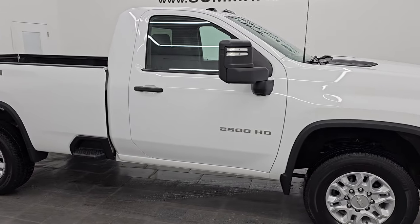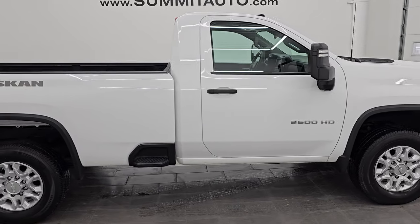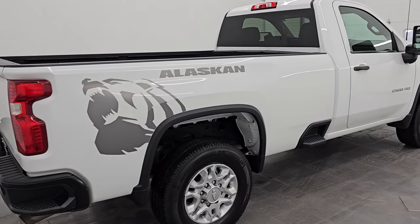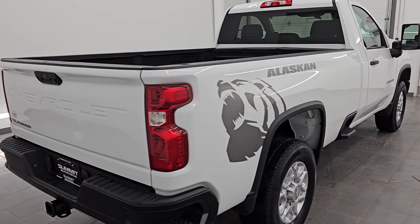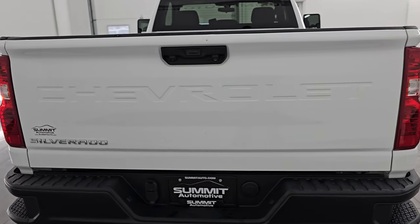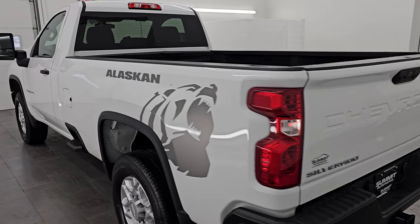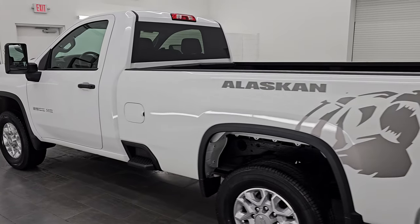Hey, this is Brett and this 2020 Chevy Silverado 2500 regular cab long box work truck Alaskan package is stock number 14424Z. I am here at Summit Automotive in Fond du Lac, Wisconsin, your new and used heavy duty truck headquarters.